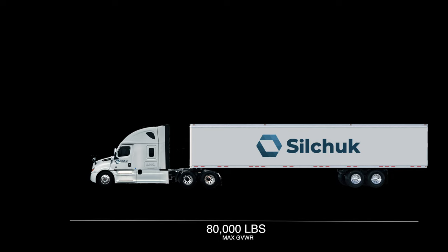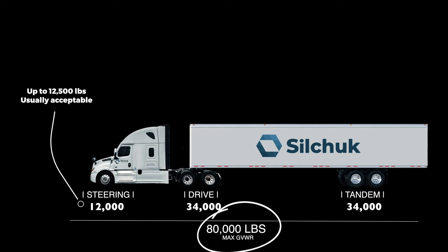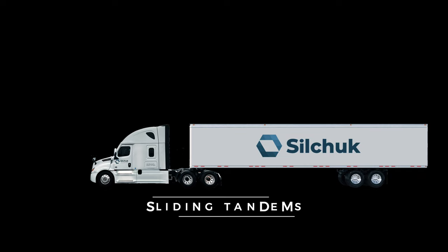Now that we have our truck and trailer in the picture and our weight ticket — we're allowed an 80,000-pound gross. Your steer axle, you're allowed up to 12,500 pounds due to our APU systems, as long as you do not exceed 80,000 total gross weight. We're allowed 34,000 on our drives and 34,000 on our tandems. You've got your sliding tandem, which distributes the weight on the trailer side and also changes weight on the drive axles and a little bit on the steer axles.